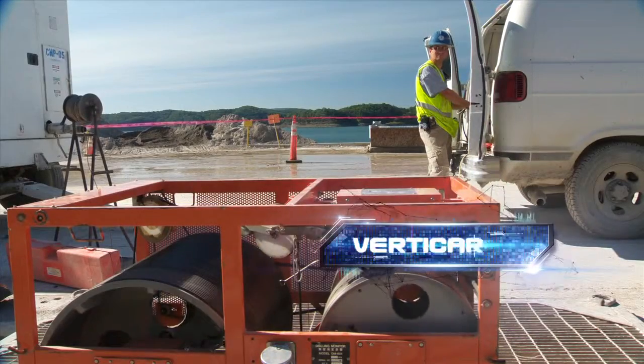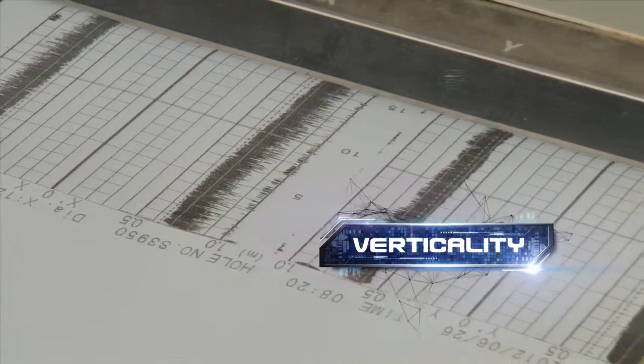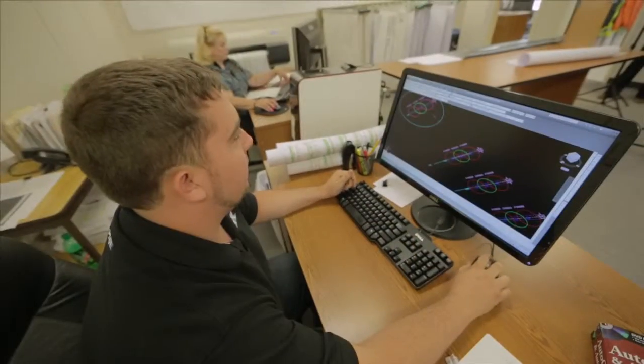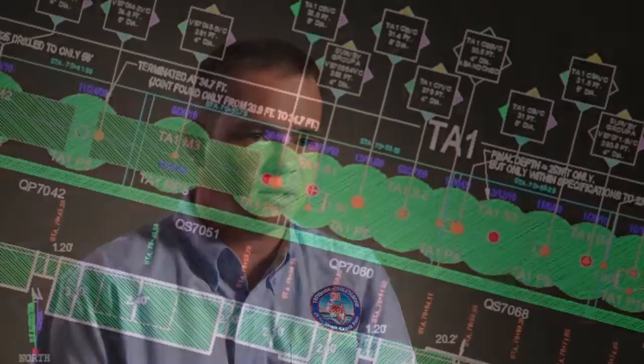It's called verticality — an exacting engineering measure made possible through the use of sophisticated technology and the technical evaluation from the construction team. Normally within industry, 1% verticality for a pile would be good. With a bit more care, you could do it to 0.5% maybe. Here we're talking 0.1% verticality, which is just fantastic.